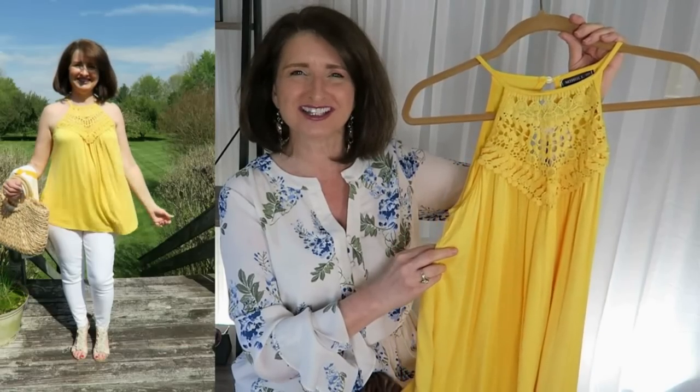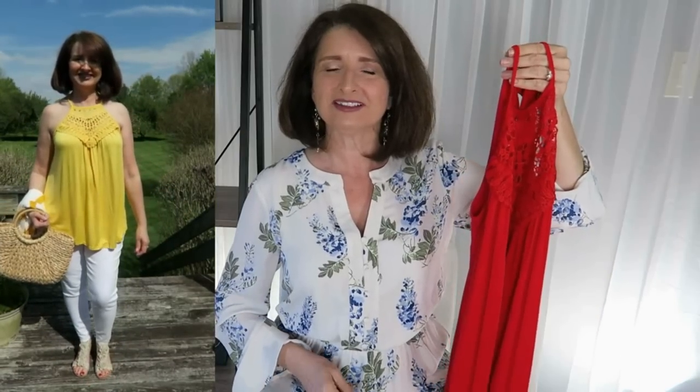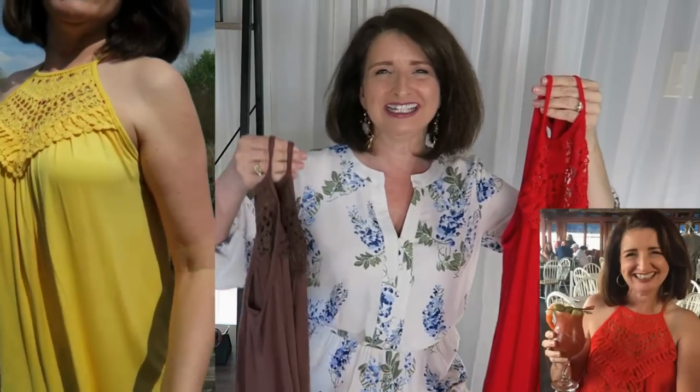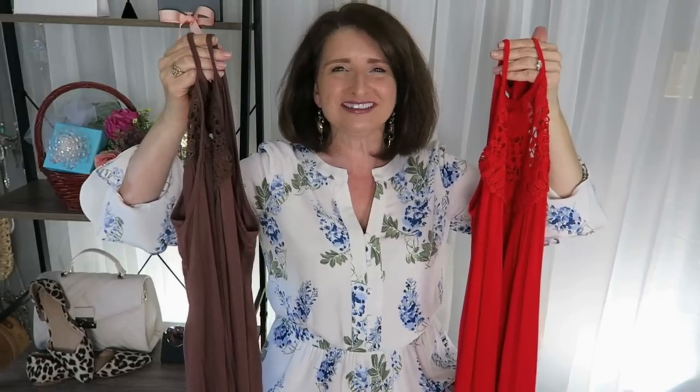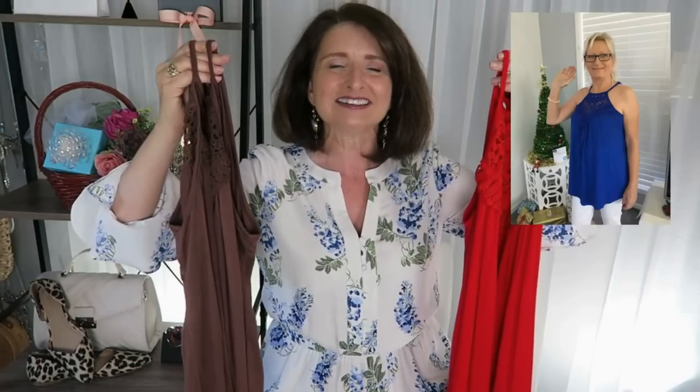In case you're curious, this bright and cheery yellow crochet top that I have on in some of the try-ons is an Amazon find. I bought one last year and lived in it — first in cherry red, and then I also picked it up in brown. I also sent one to my good friend and subscriber Flossie in Australia, in cobalt blue. I might have to get that one for myself.